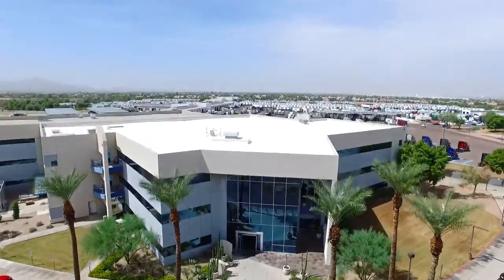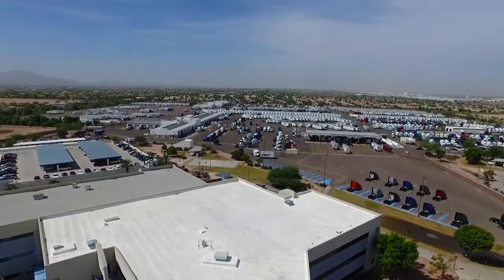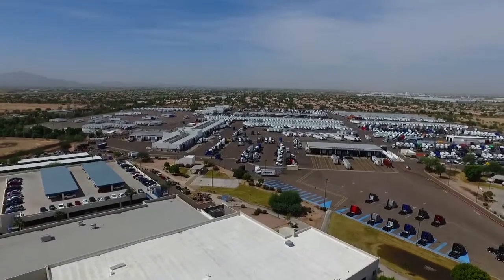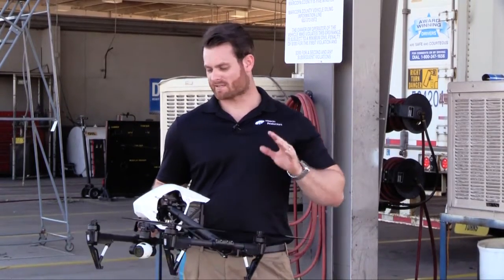The idea for the shot was great — Tom, one of the people we were working with here, came up with it and it worked out really well. Part of it had to do with the drone itself. We've been spending a lot of time and resources developing something that can do any type of shot, and today we proved that it can. Everybody here at Swift was great.